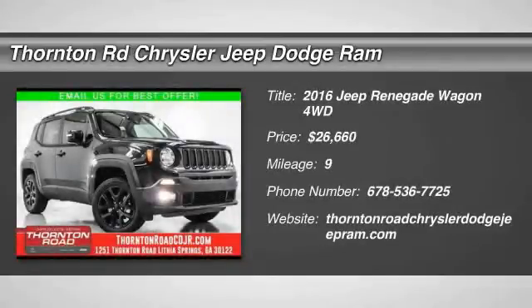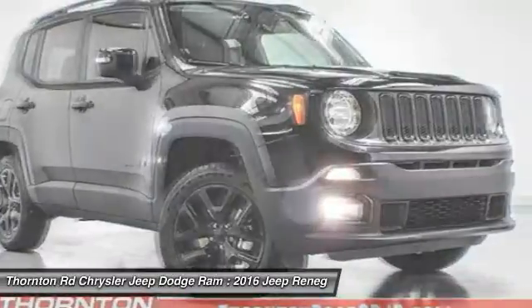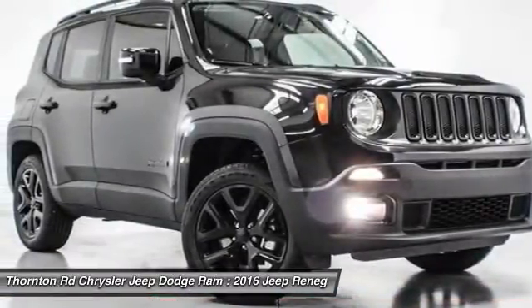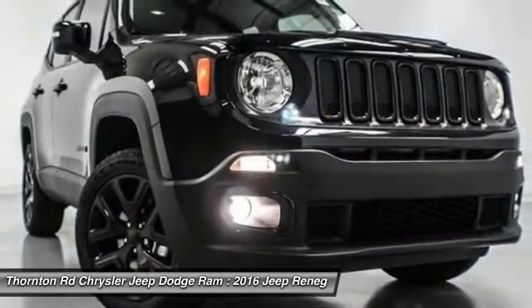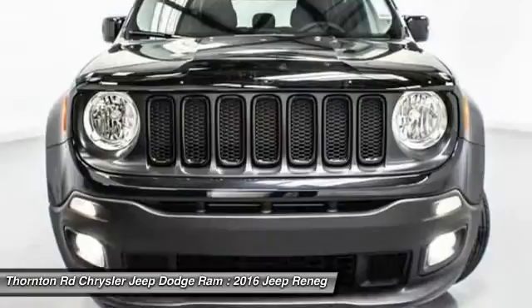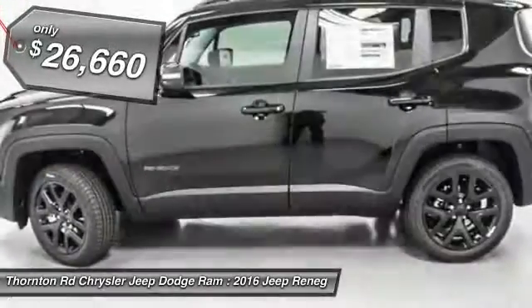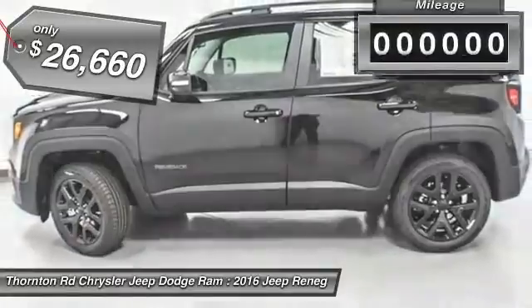2016 Jeep Renegade. The Jeep Renegade offers full-size capability built in a smaller SUV. The Jeep Renegade is an incredible combo of smart technology, cool colors, and innovative materials. It has a capable command center with the tools you need for discovering everything that's out there, and is priced below $30,000.